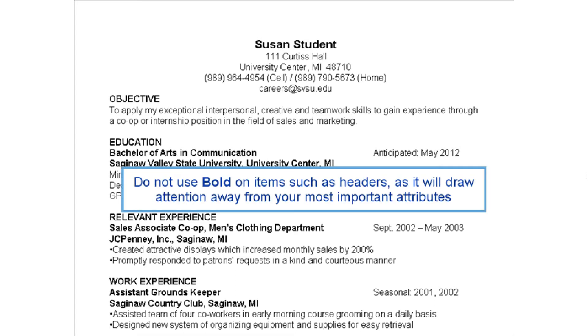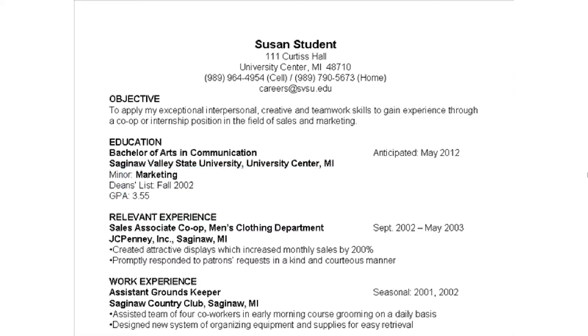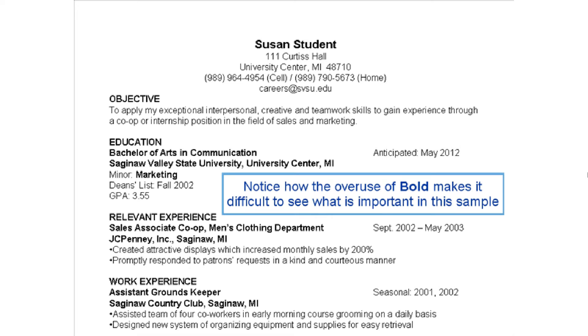Do not use bold on items such as headers, as it will draw attention away from your most important attributes. Notice how the overuse of bold makes it difficult to see what is important in this sample resume.